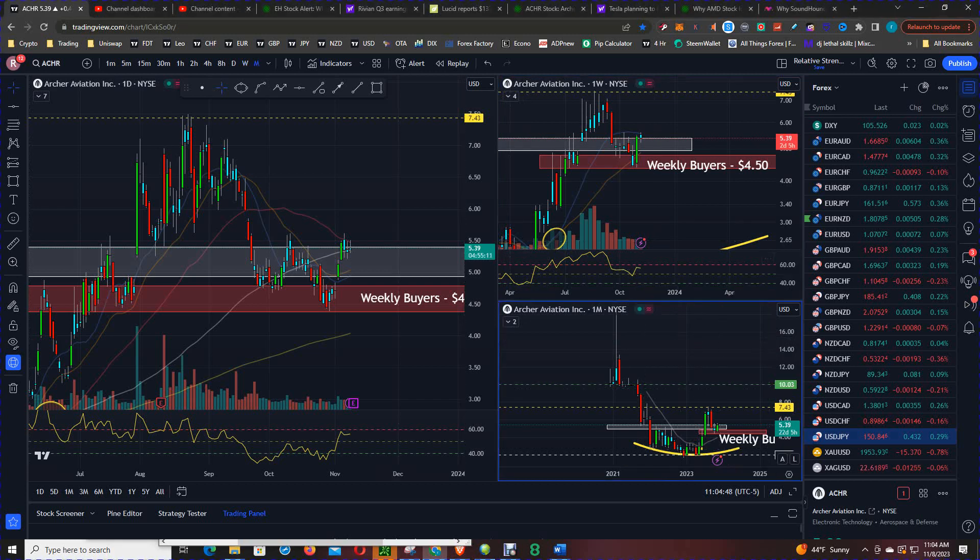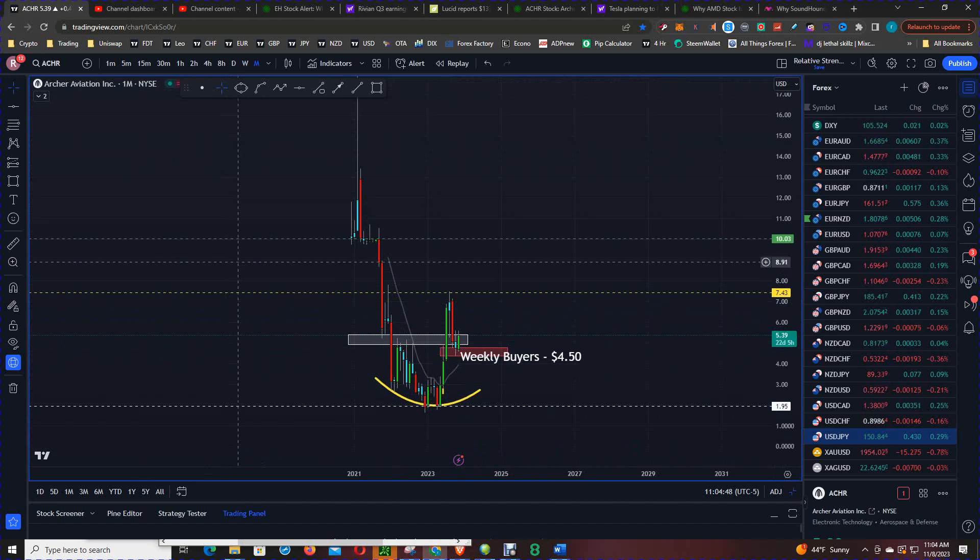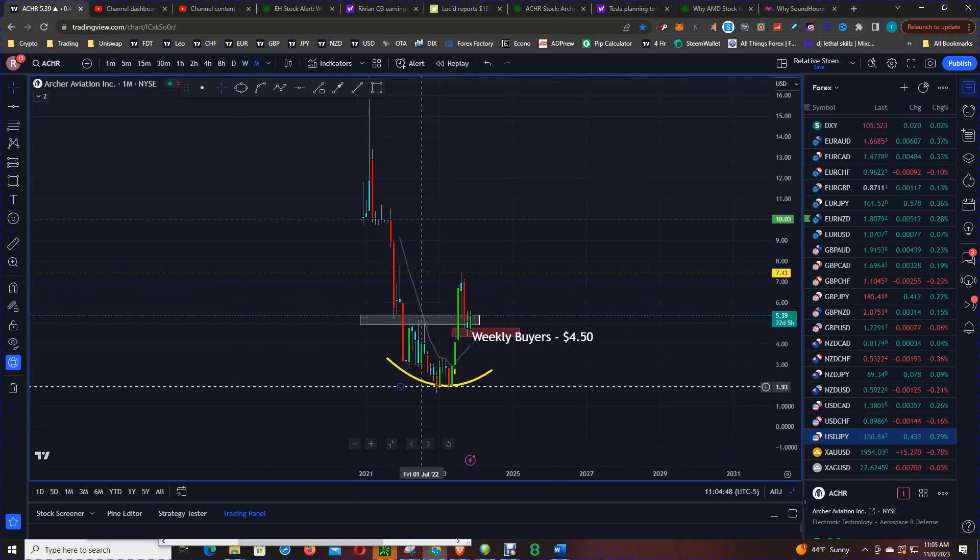This is the monthly chart on Archer Aviation and some key levels to note. You have the bottom at $2, medium-term resistance at $7.50, and the IPO opening at $10, which was support and is now major resistance.